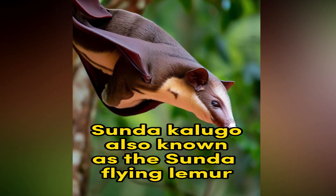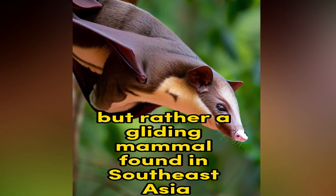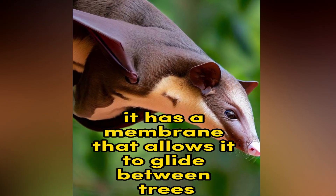Sunda Colugo. Also known as the Sunda Flying Lemur, this creature is not a lemur but rather a gliding mammal found in Southeast Asia. It has a membrane that allows it to glide between trees.